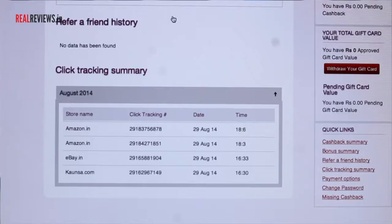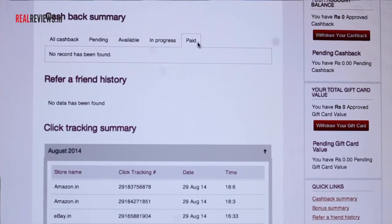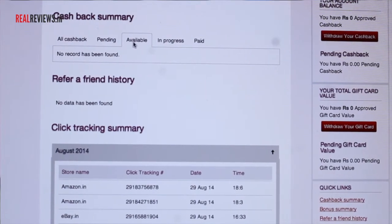For my experience at Penifull, what have I really saved? As far as money is concerned, I'm not yet sure because my account doesn't show anything. It does show me the tracking — that I did go to Amazon.in and eBay.in — but it doesn't show anything else besides that. There are 5 tabs: All Cash Back, Pending, Available, In Progress, and Paid. None of the tabs show any data; it just shows no record has been found.